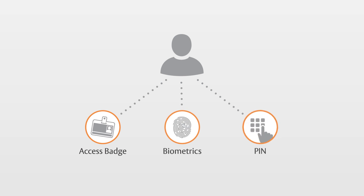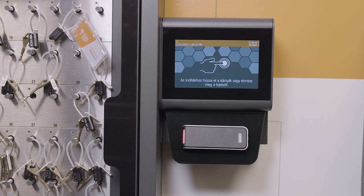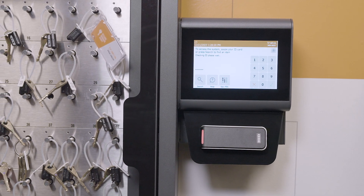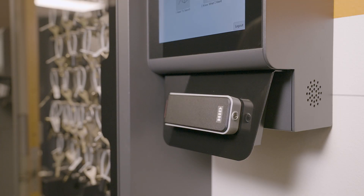Traca offers three modes of user authentication at the key cabinet or locker system, ensuring that only authorized personnel can gain access. Many customers choose to use access card credentials via a reader installed at the system. A quick tap or swipe on the reader and the user is authenticated.